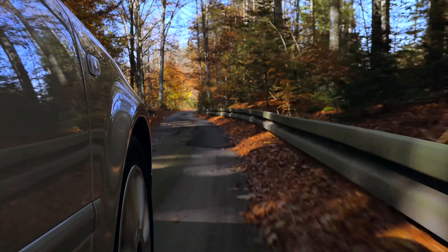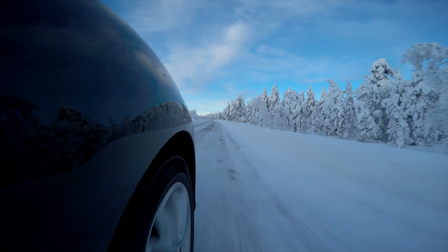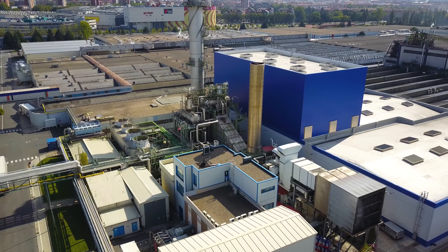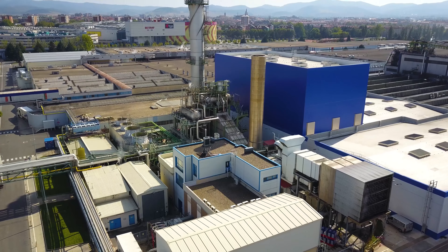Michelin, 130 years manufacturing tires for any vehicle around the world. One of the largest, highest-producing Michelin tire plants in Europe is located in Vitoria, Spain.